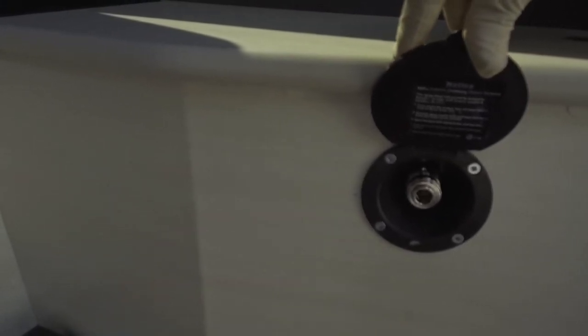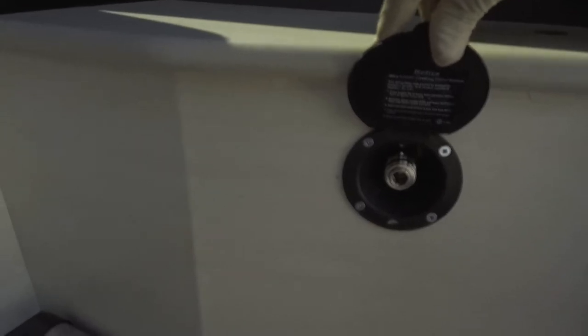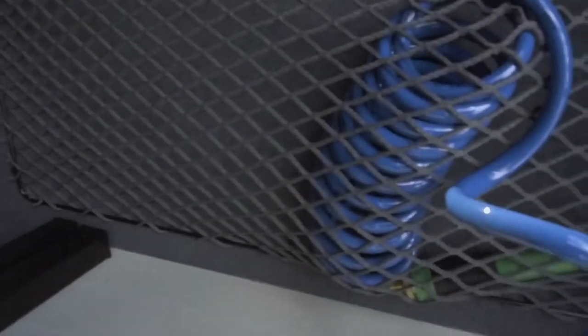Here are all your breakers for your electrical, as well as a spray port that you can use as an outside shower. You come back from your hike or bike ride and you can spray off your bike, spray off your feet, or spray off the dog if need be. It just plugs in with a quick connect and there's your sprayer.